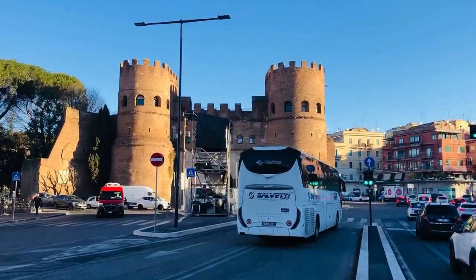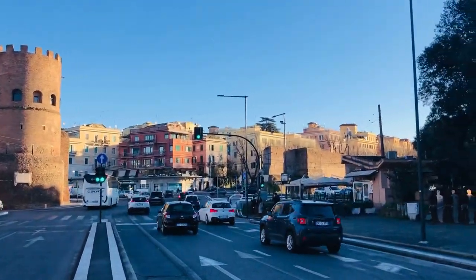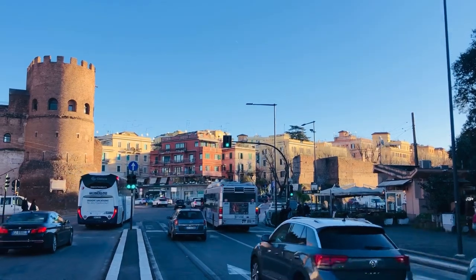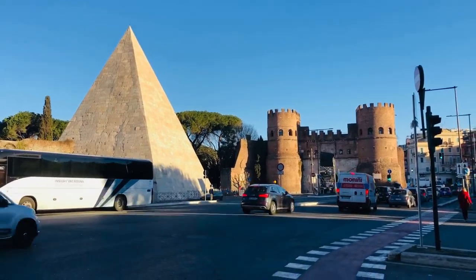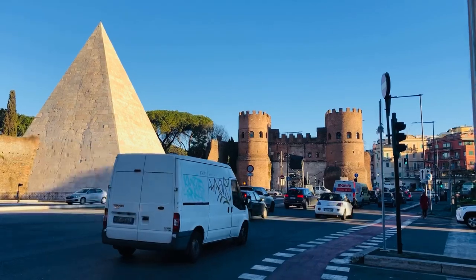A Nubian kingdom was attacked shortly before the construction of this pyramid, which suggests that Gaius Cestius possibly served in that campaign and was inspired. Historians suggest the purpose of the tomb's pyramid shape was to serve as a commemoration of the Roman victories in Africa.